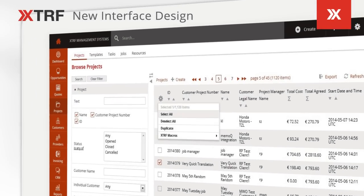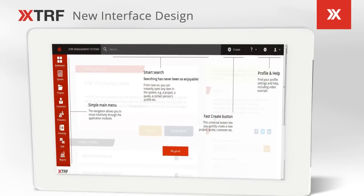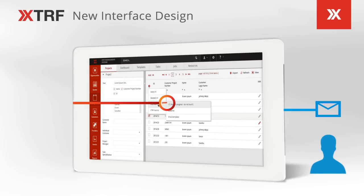This spring we've rolled out a brand new user interface. A simple main menu, smart search, and fast create button allows users to easily navigate and work in the system, thereby helping your team get more work done faster.